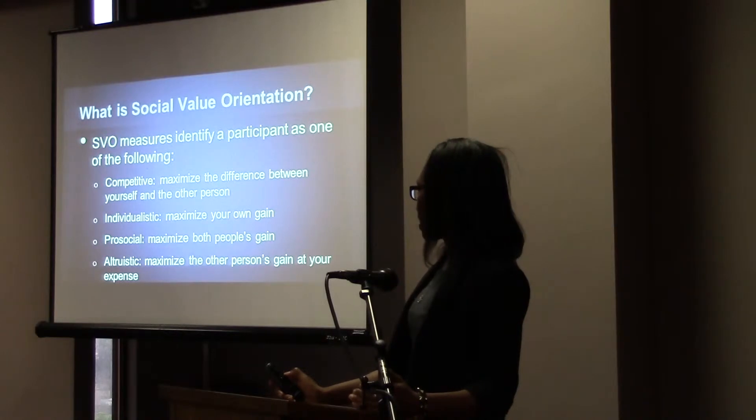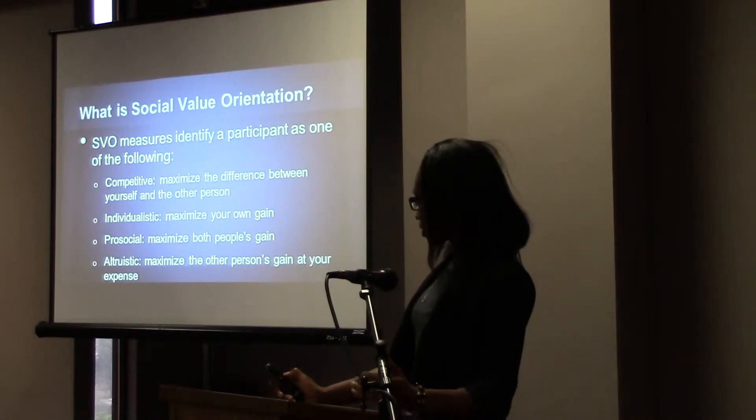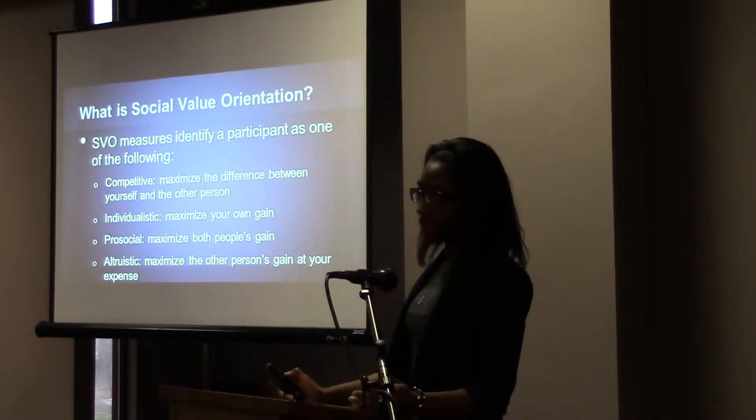If a participant is identified as competitive, they maximize the difference between themselves and the other person. If individualistic, they maximize their own gain. If pro-social, they maximize both people's gain. If altruistic, they maximize the other person's gain at the expense of their own.